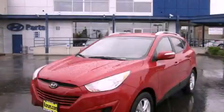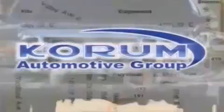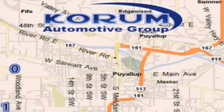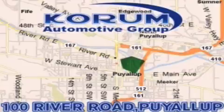You have an opportunity to see this vehicle in person. Coram Automotive Group is located at the corner of River Road and Meridian in Puyallup. Coram has been serving our customers since 1956, providing excellence in sales and service of new Fords, Mitsubishi,